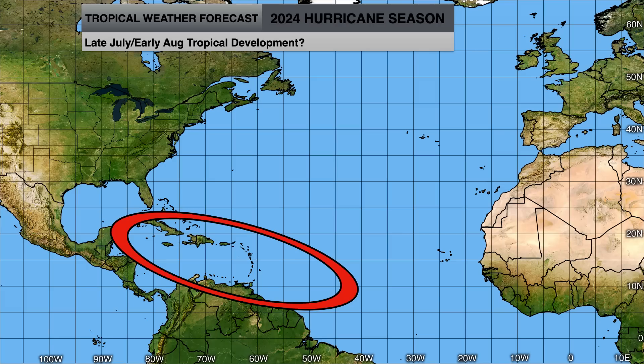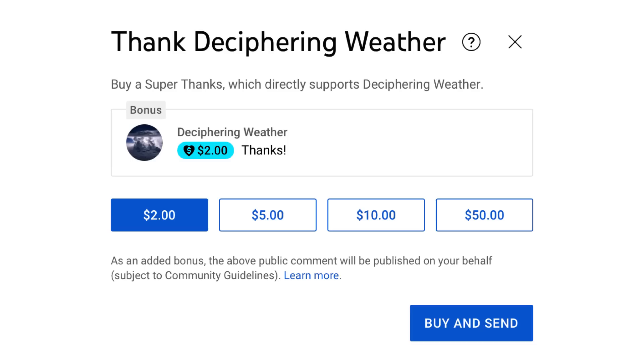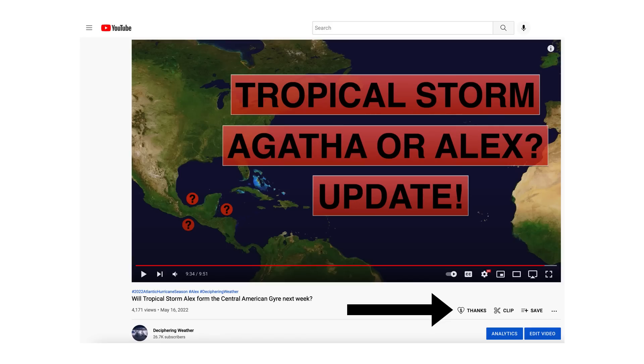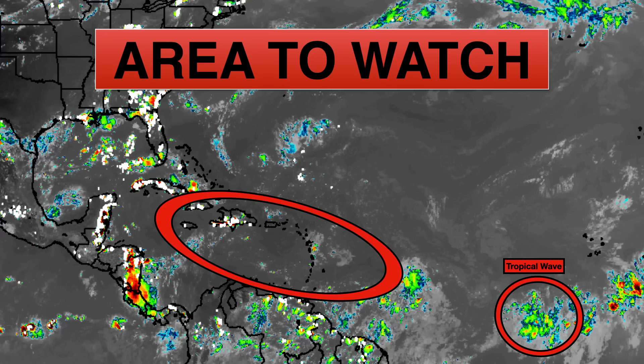Hopefully nothing like we saw with Beryl. As a reminder, we have Super Thanks available on Deciphering Weather — a shout out to Hurricane Dave for donating to our last video, thank you very much. If you'd like to donate, go down to the heart button where it says Thanks. Thank you for watching — if you liked it, please hit the like button, leave a comment, and share this video with your family and friends on social media. Hit the subscribe button and notification bell to get all of my upcoming videos. Thank you and have a great day.